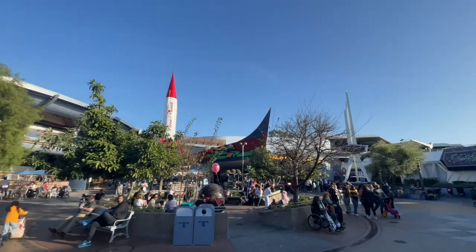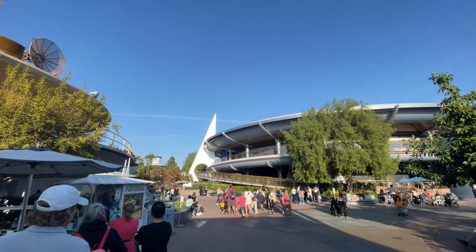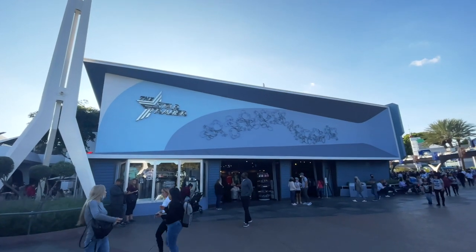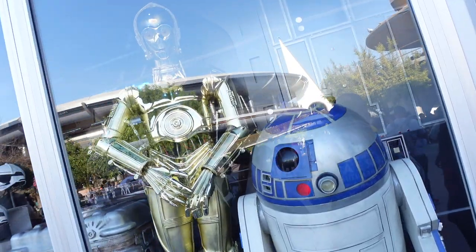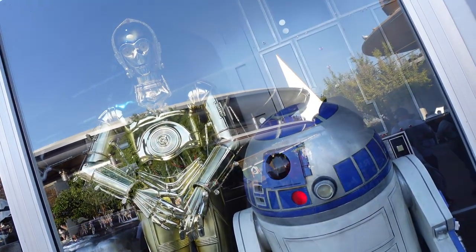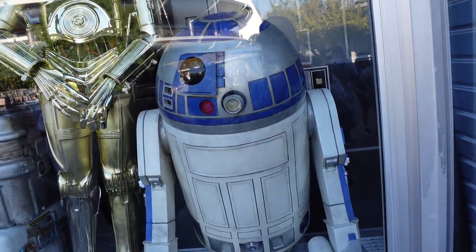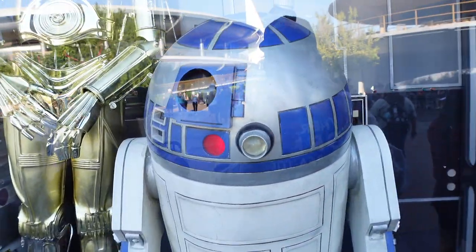Let's check out Star Trader first — we're over in Tomorrowland, we took the monorail in. One of the funnest things about Star Trader is the droids. I've always wanted to have my own R2 or C3PO, especially R2. This is a merch search, and he says he is not for sale.